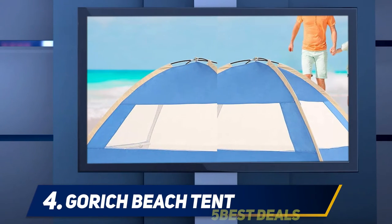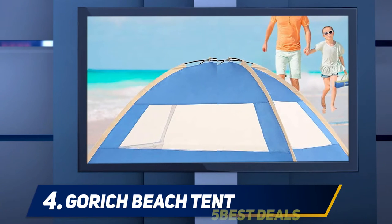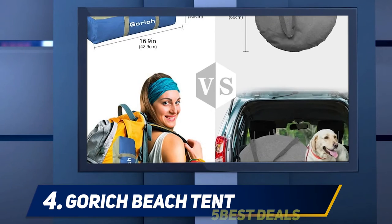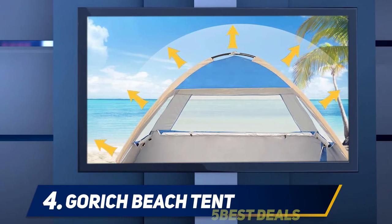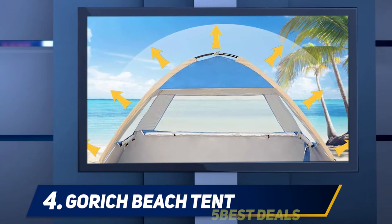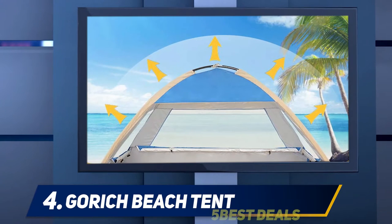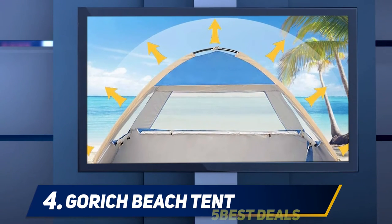The sturdy construction is hardy enough to remain upright even when the wind picks up. With three insect screen layers and a mesh door, this tent offers excellent airflow and increased ventilation to help you stay cool and keep unwanted bugs at bay. With an additional privacy curtain, you can get changed in comfort.